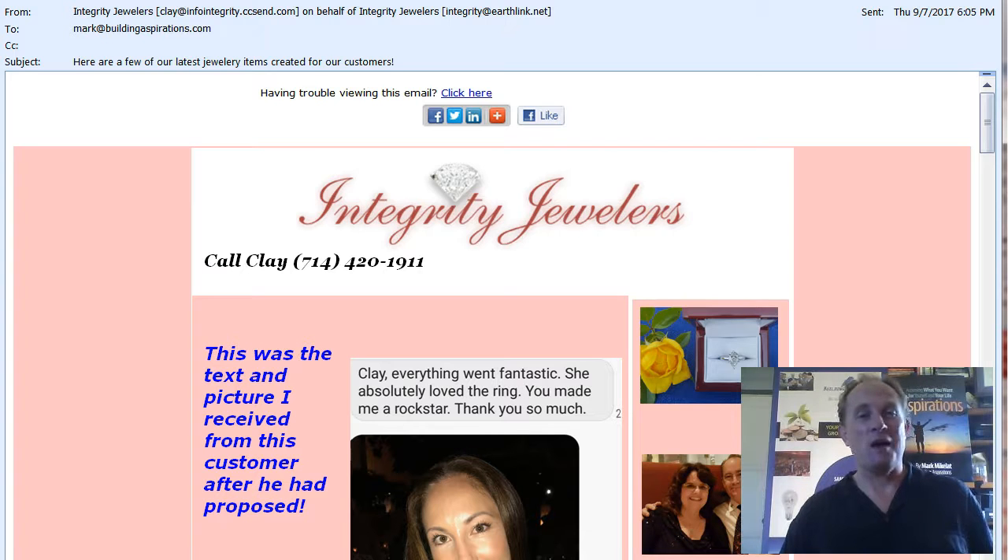Let's walk through a well-designed, visually appealing email marketing message. I am showing it to you right now. This is created by Clay from Integrity Jewelers in Orange County, California. Keep their information handy — what they do is they create jewelry.